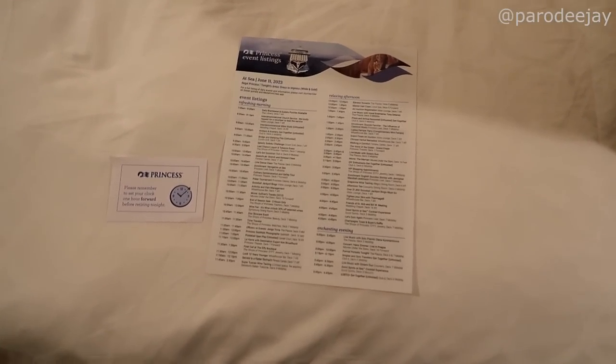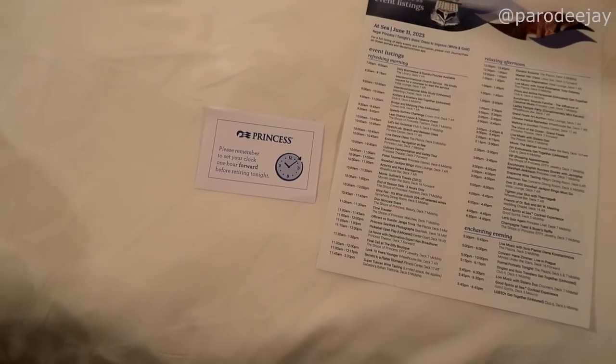We came back to the cabin to find our paper for tomorrow and a time change notice — we're losing an hour. Good night, it is bedtime. We have to change the clocks an hour ahead tonight to match France time for the day after tomorrow. Good news is it's a sea day tomorrow. We had some plans to do things tonight at Princess Live but decided nah. We should have just gone to the officer karaoke — it's something new or exclusive to this ship that the cruise director came up with.